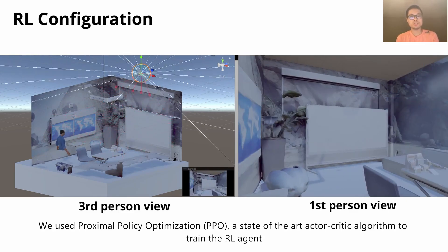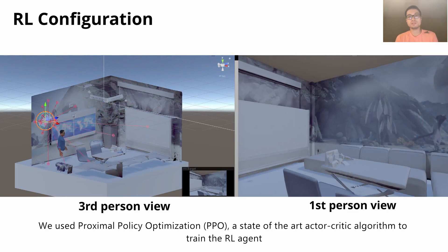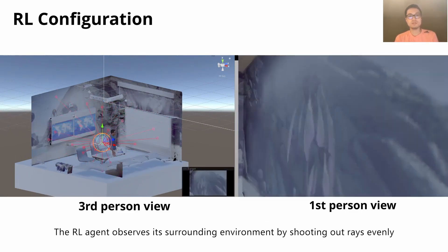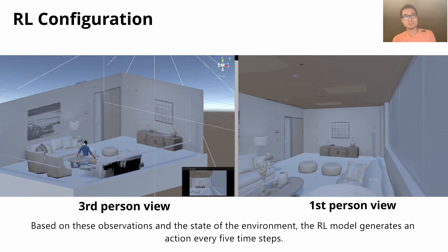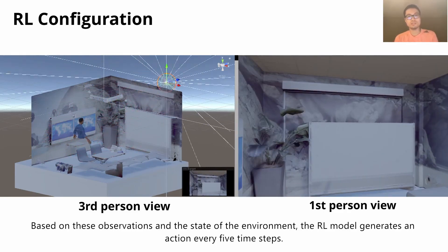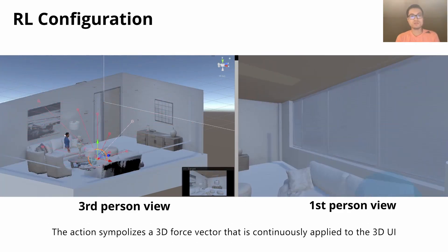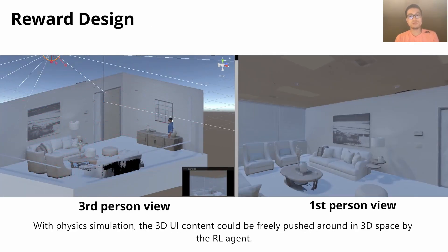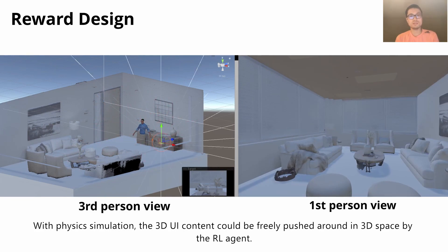We used Proximal Policy Optimization, a state-of-the-art actor-critic algorithm to train the reinforcement learning agent. The agent observes its surrounding environment by shooting out rays evenly, and the hit events are then collected each time step. Based on these observations and the state of the environment, the reinforcement learning model generates an action every five time steps. The action symbolizes a 3D force vector that is continuously applied to the 3D user interface. With physics simulation, the 3D UI content could be freely pushed around in 3D space by the reinforcement learning agent.